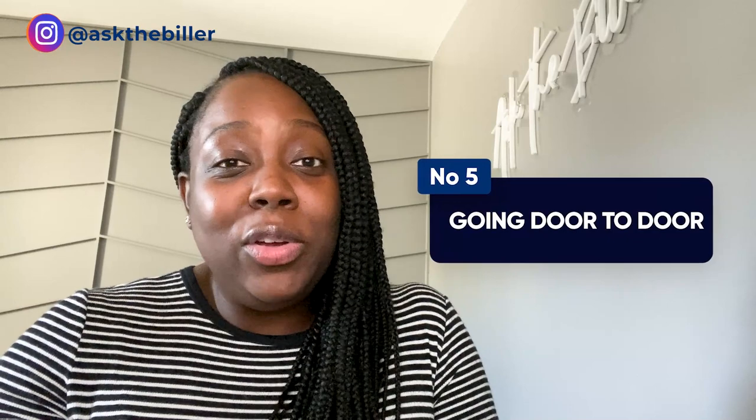Number five: going door to door. If you're extremely outgoing and comfortable going door to door, this may be a great way to find new providers. You can go in and meet with the office manager or whoever the gatekeeper is, and try to schedule some time to sit with the provider to discuss their revenue cycle and the ways you can assist them and make it even better.